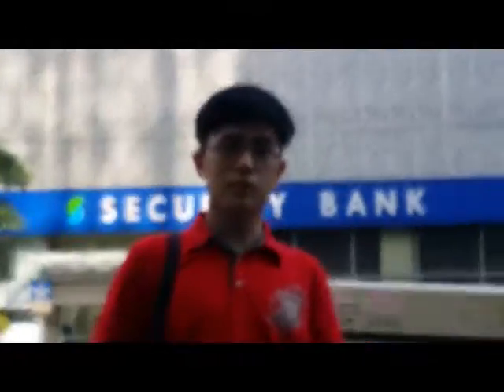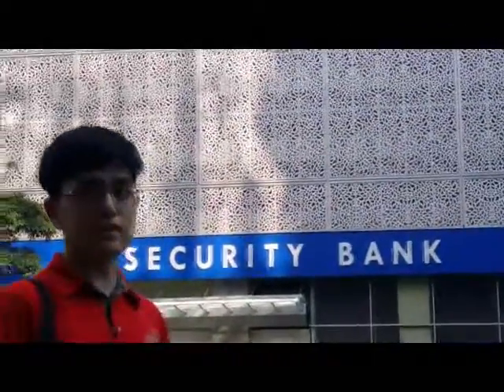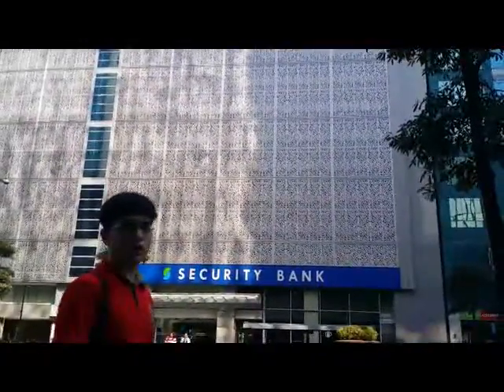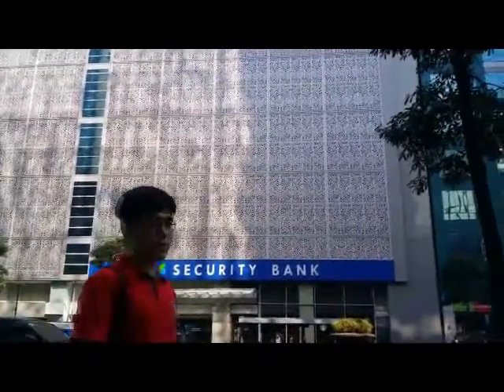The security bank building behind me has an Art Nouveau design. This was inspired by the curvy lines and decorations on its front part of the building. It has a good architectural design because the holes on it prevent the wind from having a strong impact on the building itself.